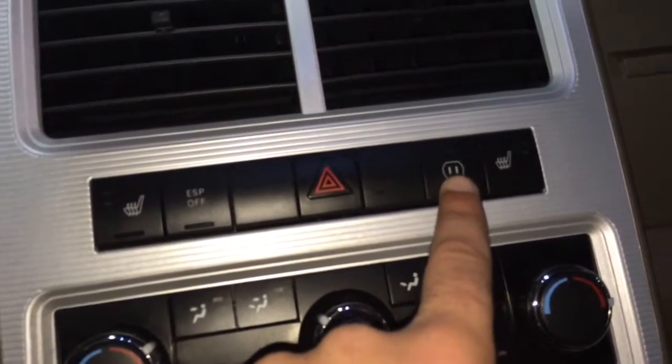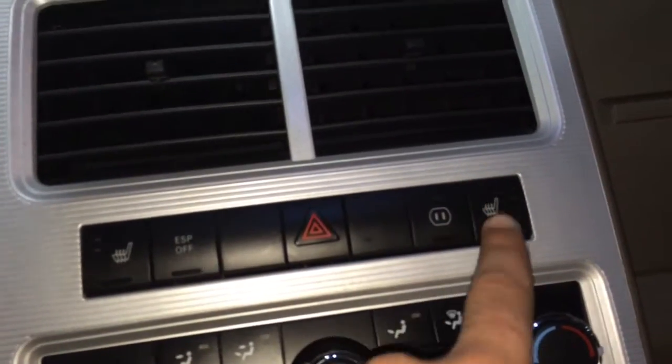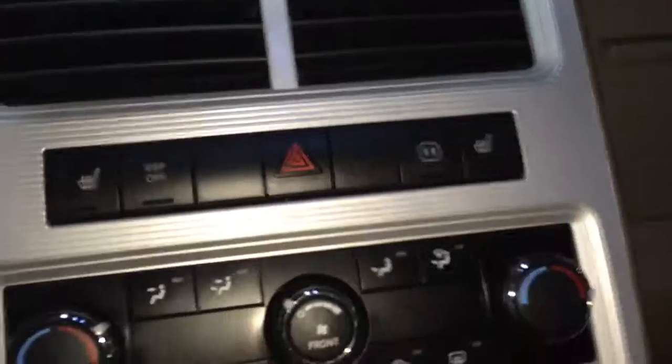We also have this — it powers a port in the back which you can plug your two-prong home plugs into. We also have the passenger heated seats.